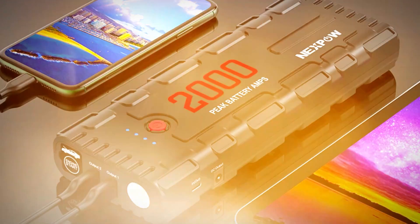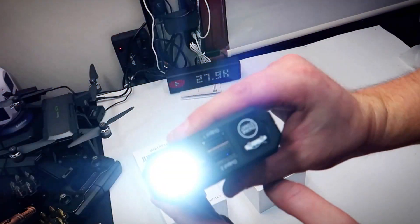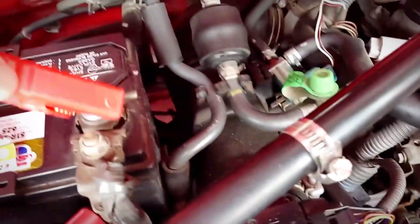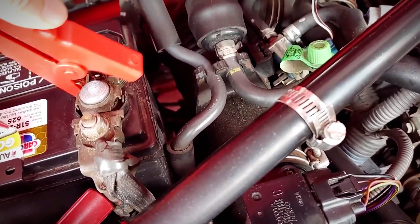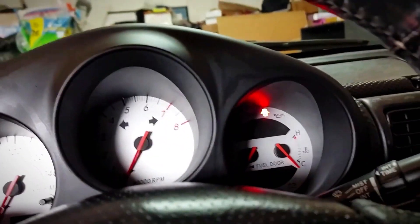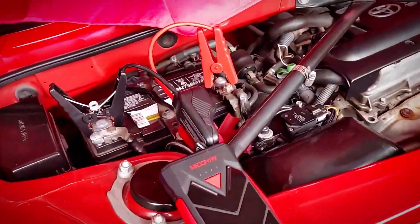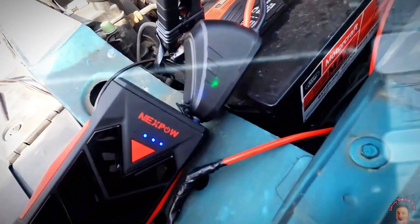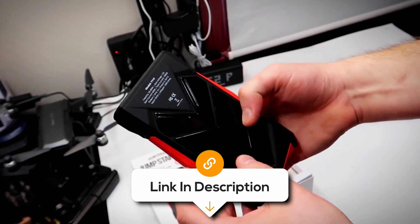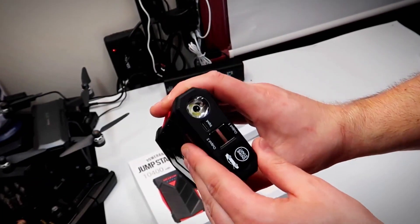When darkness falls, the built-in LED flashlight with three modes — flashlight, strobe light, and SOS light — provides additional functionality in emergencies. This jump starter promises reliability for up to 20 jump starts on a single charge, though it's wise to consider factors like battery health and engine size. To maximise its efficiency, keep it partially charged and readily available for any unexpected emergencies. It can be a hassle-free solution to jump starting your vehicle whenever the need arises.